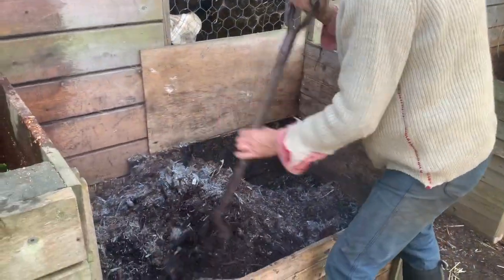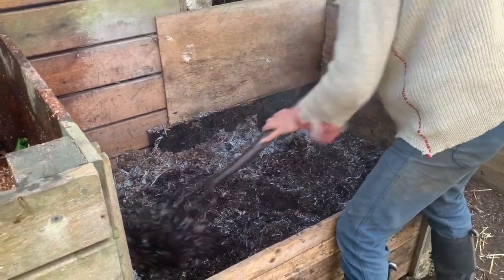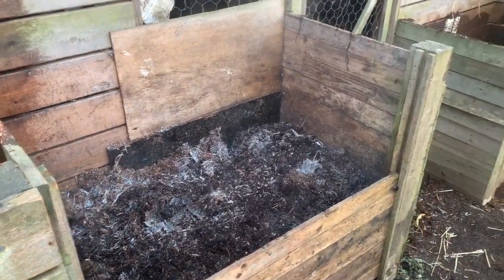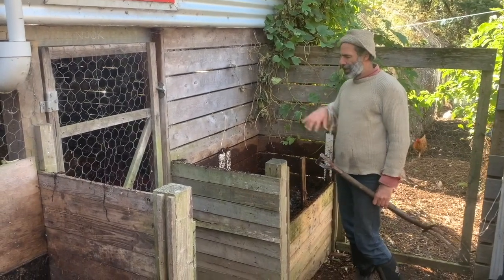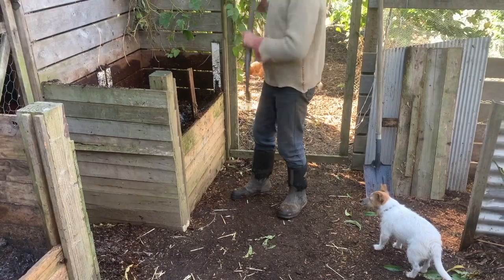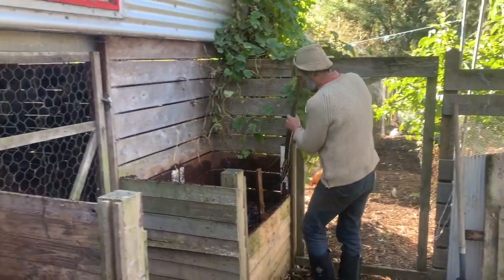The warmth of the compost obviously makes great habitat for mice, so we often take the lid off and put Zero - our cat - up there to gobble a mouse or two, or we fork a mouse out and feed it to the chickens and ducks, who love them.